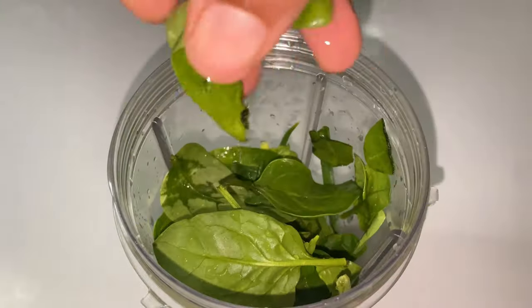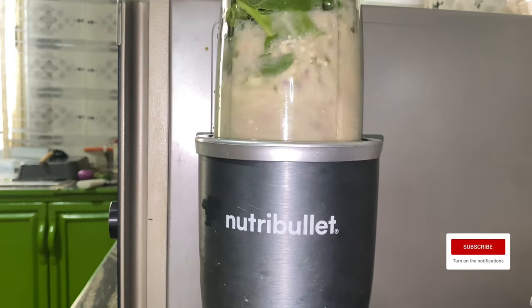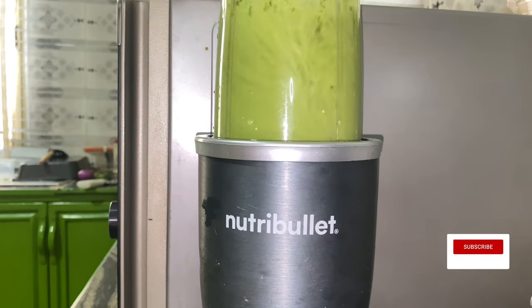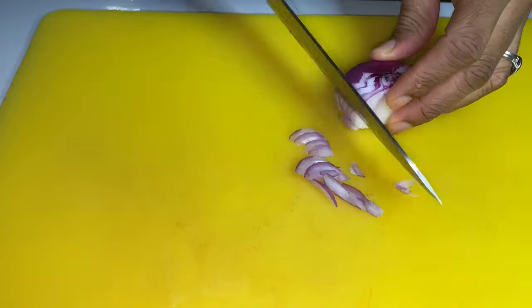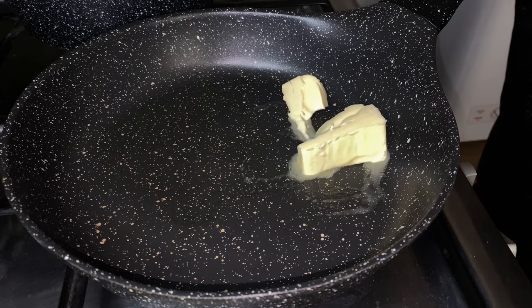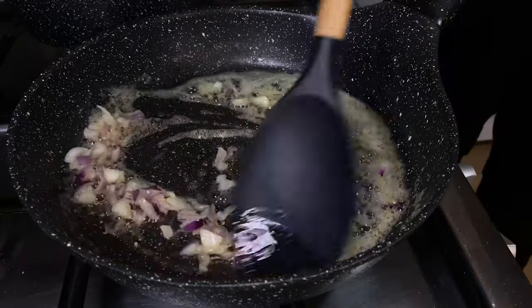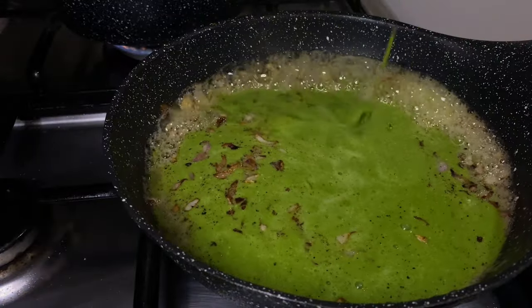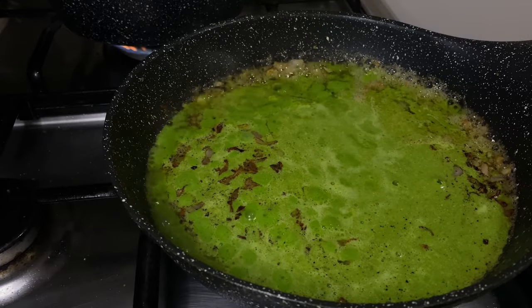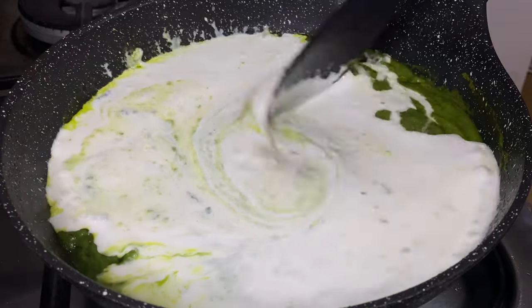For dinner, the husband came back and requested pesto pasta — mommy to the rescue! I made a pesto sauce consisting of spinach, onions, spring onions, green pepper, cashew, and garlic, all blended together. I didn't have feta or parmesan pasta, so I used what I had at home. I sautéed some onion in unsalted butter instead of olive oil for more flavor, then added the blended mixture. It was quite watery at first but I cooked it down until it dried up.